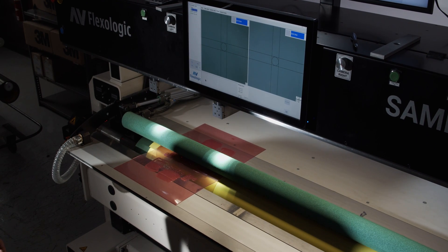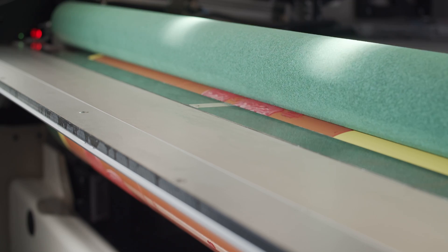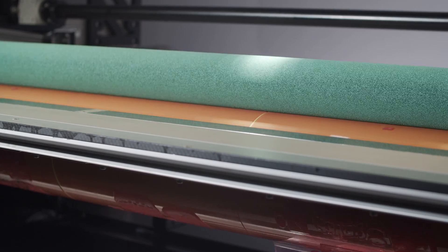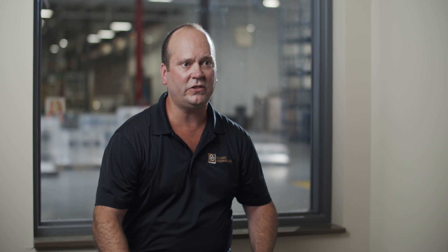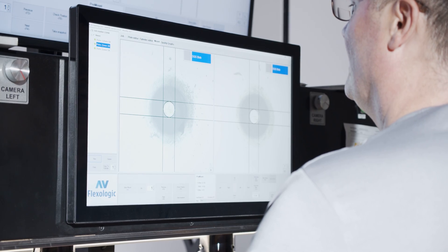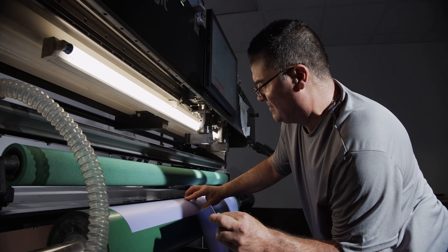All the physicality and back bending that you would have to do on a manual mounter is no longer there, making you more productive in mounting more plates because you're not as fatigued. Packaging Personified is yielding the same results at both facilities. We pretty much eliminated remounts due to registration and crooked plates. Productivity in the mounting department doubled — we're now yielding 50 to 60 plates per shift, whereas before it was 20 to 30.